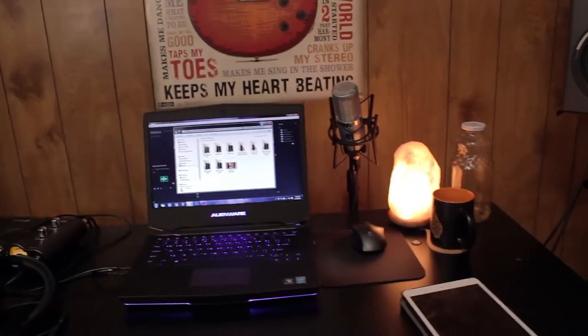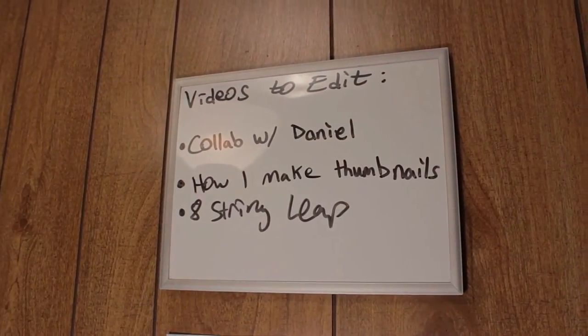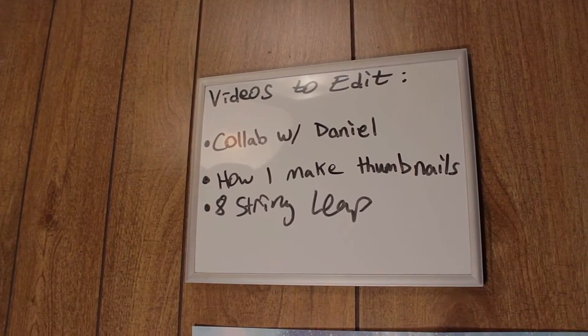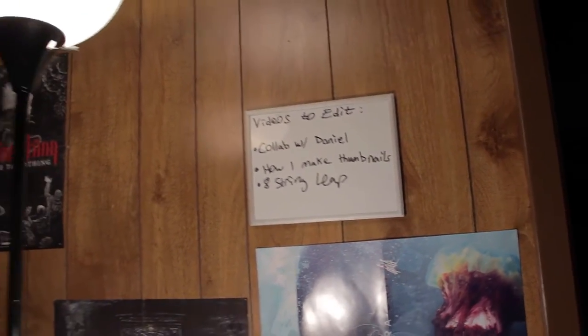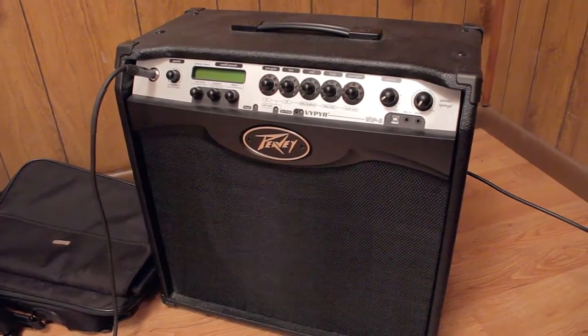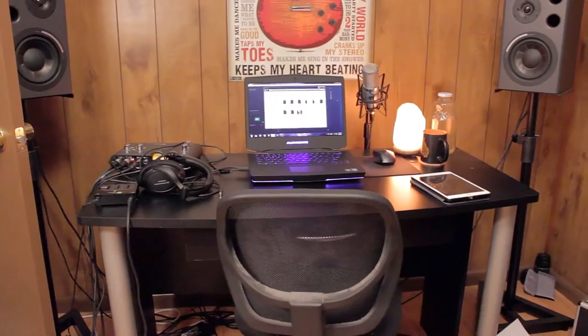The board is still the same function as usual, except lately I've been using it to remind me of videos that need to be edited. That helps because I've been trying to make my videos ahead of time. I did change my mind about buying a 57 microphone to mic this amp. I don't really use this amp much — I've thought about selling it and getting a different one. I don't really like the sound of it anymore, and I record everything in my computer now.